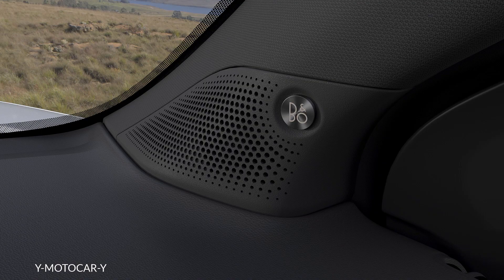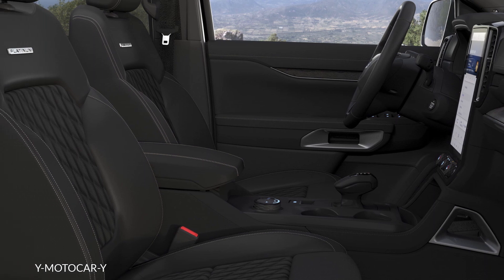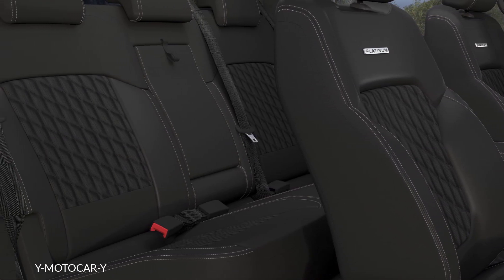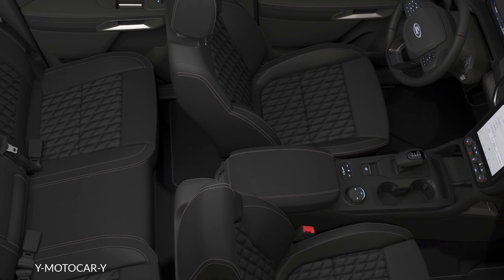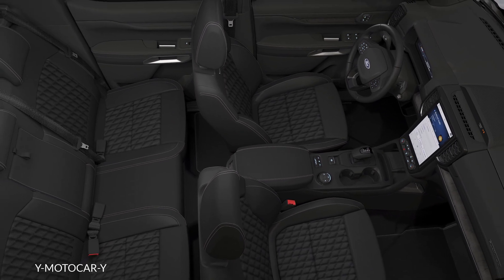The advanced driver assistance systems, while not exclusive to the Ranger Platinum, are quite helpful. These include active park assist, blind spot alert with cross-traffic alert and trailer coverage, lane change warning, and a 360-degree camera. All these features are standard on the range-topping Ranger for Europe, which is now on sale with first customer deliveries planned for late spring 2023.